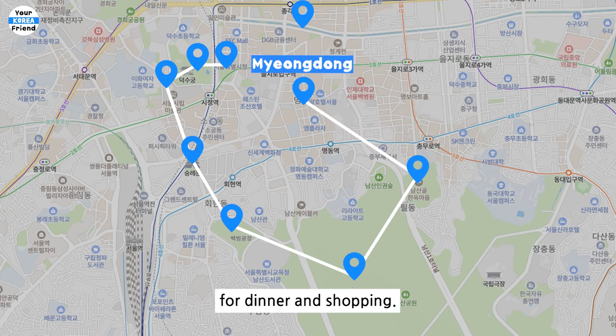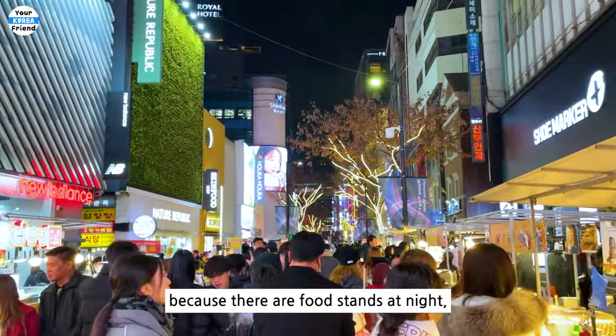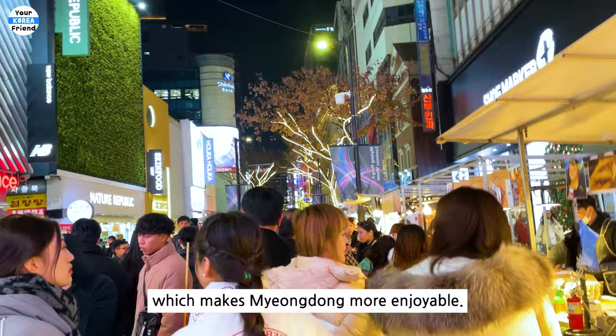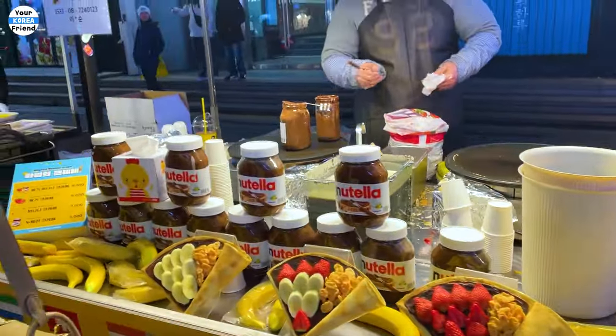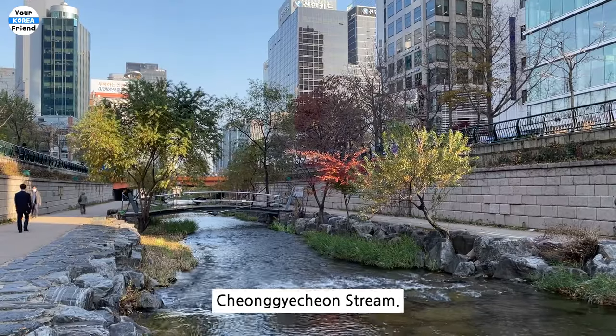After that, head to Myeongdong for dinner and shopping. I prefer visiting Myeongdong at night because there are food stands at night, which makes Myeongdong more enjoyable. If you have some time in the evening, consider strolling along Cheonggyecheon Stream.